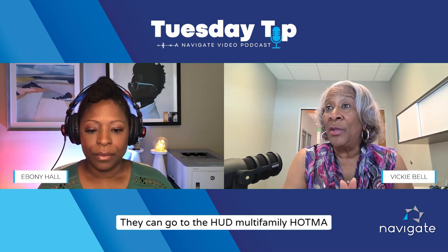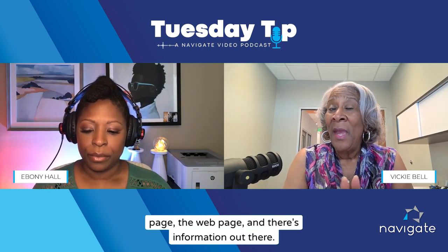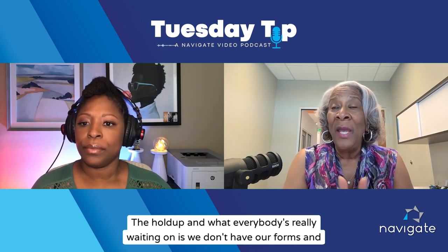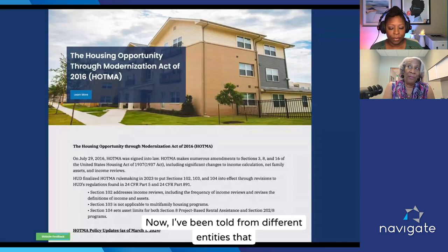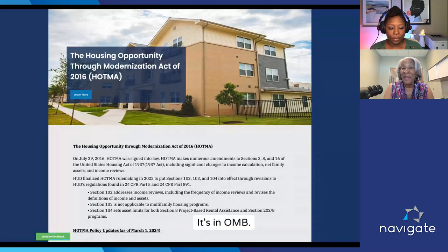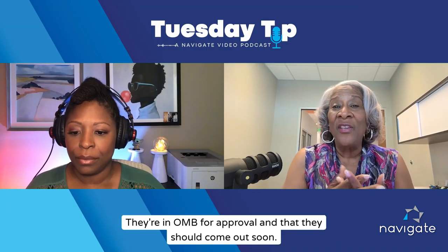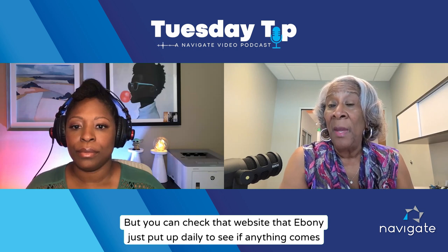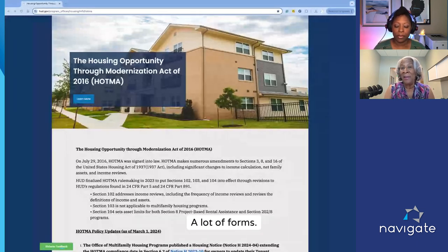If they have any troubles or problems, they can call us or go to the HUD Multifamily HOTMA webpage — there's information out there. The holdup that everybody is really waiting on is that we don't have our forms and things ready yet. HUD has written these documents and forms and they're in OMB for approval, and they should come out soon. You can check that website daily to see if anything comes up, because there are a lot of forms that will have to be changed.